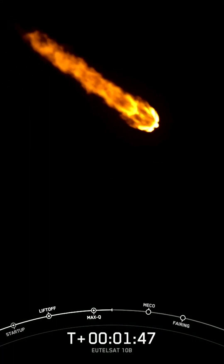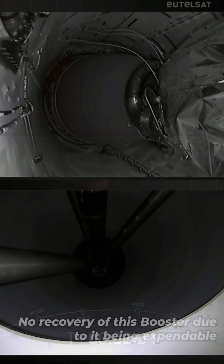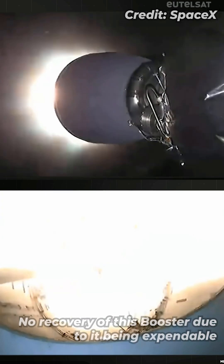That will be MECO. MECO is main engine cut off — that is where all nine of the M1D engines shut down. Stage separation confirmed. Stage one FTS is safe.